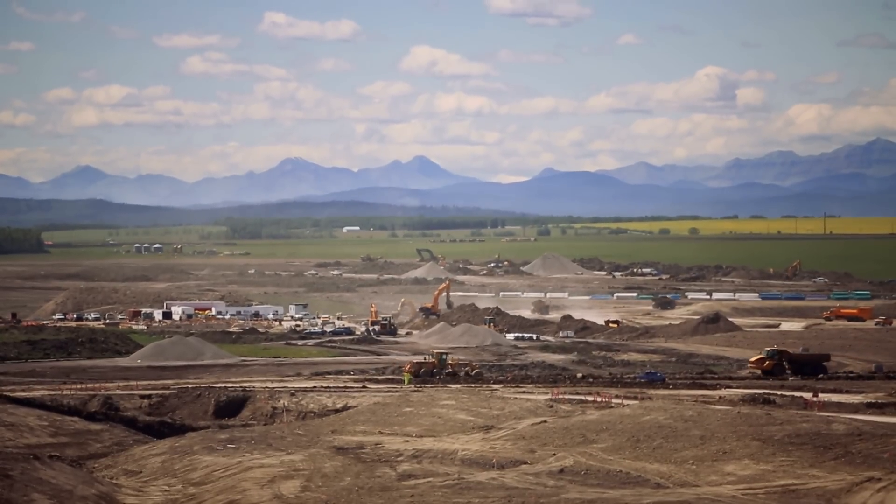The interesting fact about the lake is it's one of the deepest lakes. It's between 14 and 17 meters deep at the deepest spot.